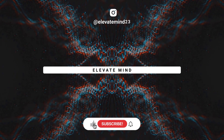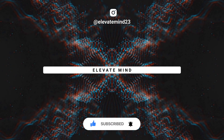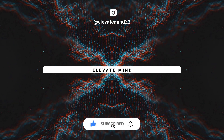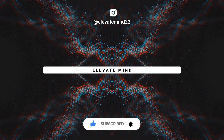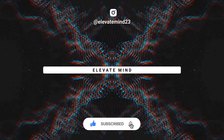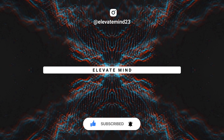Thanks for watching. We hope you found this video helpful and informative. If you did, please hit the like button and leave a comment below. We love to hear your thoughts and feedback. And don't forget to subscribe to our channel for more great content like this. We upload new videos every week, so make sure to hit that notification bell so you never miss out. Thanks again for watching, and we'll see you in the next video.